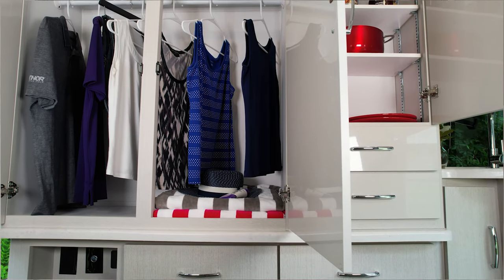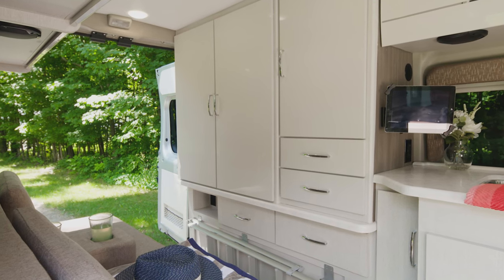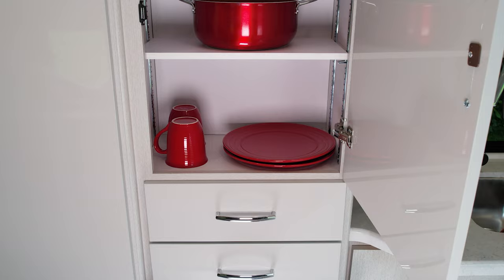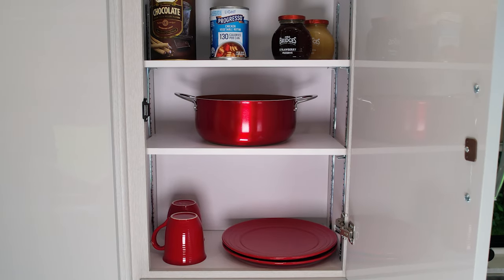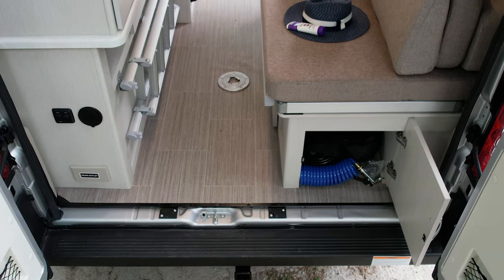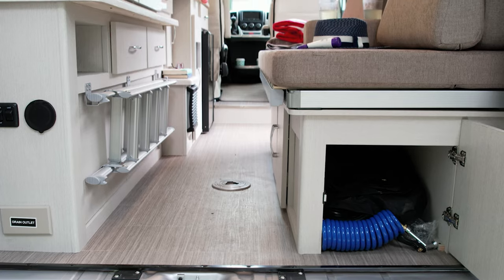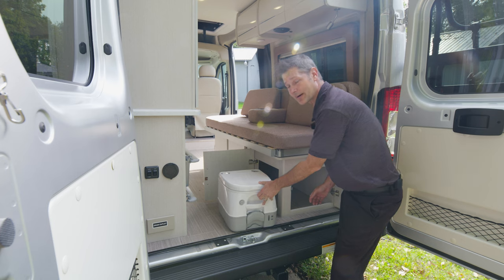Let's explore the storage, because this is really impressive for a B-van. You have cupboards, cabinets, and closets lining the back wall, plus a number of drawers below — deep enough for full-size plates and cookware, with room to make a pantry if you'd like. Check out the size of this closet back here. You have even more storage in the back — this cabinet is perfect for power cords and the hose for the quick-connect water connection. This area also makes the perfect place for your porta potty, which comes standard on the 18T.